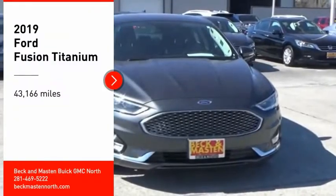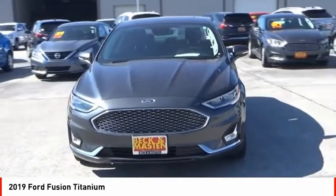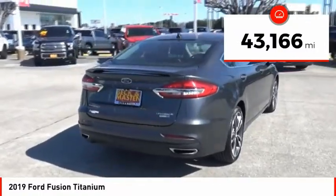You are going to love the 2019 Fusion. You can have both impressive power and great economy in a Fusion. This vehicle has less than 45,000 miles.